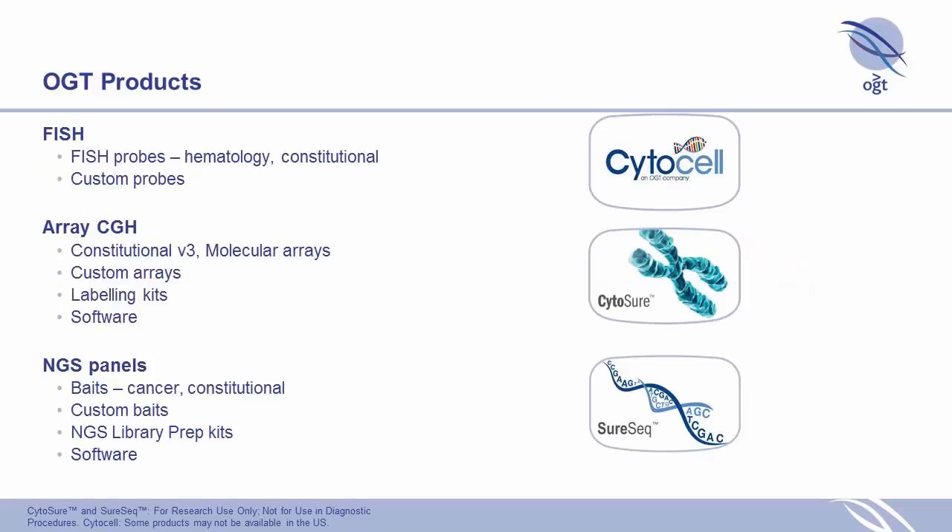Moving on to a quick overview — as James has already outlined, we have three technologies that we use at OGT. There's FISH, which we sell lots of probes in the hematological and constitutional areas. We also do a lot of array CGH under the Cytoshore brand.